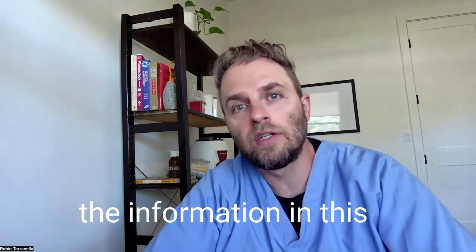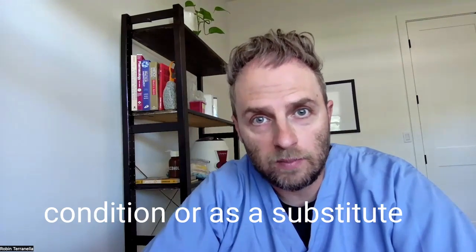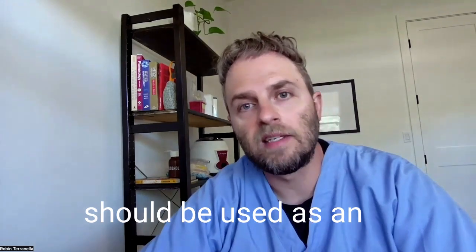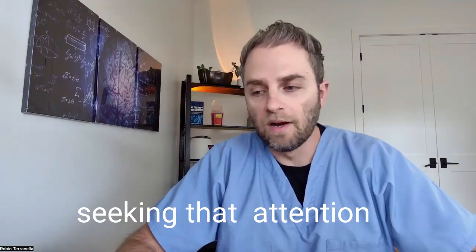For a quick disclaimer: the information in this video is for informational purposes only. It's not intended as a treatment for any health condition or as a substitute for seeing an actual doctor or medical professional. It should be used as an educational guide to deepen your understanding of your own health and treatment success. If medical attention is needed, don't delay in seeking that attention.